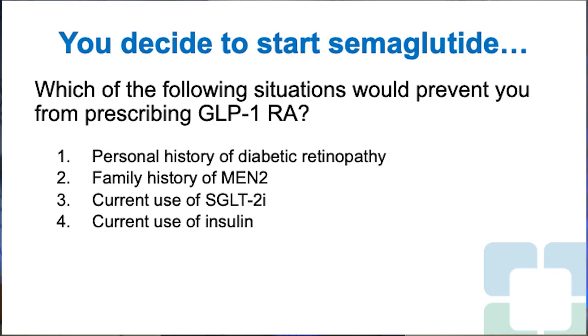You decide to start semaglutide. Which of the following situations would prevent you from prescribing a GLP-1 receptor agonist? 1. Personal history of diabetic retinopathy. 2. Family history of MEN2. 3. Current use of SGLT-2 inhibitors. 4. Current use of insulin. The right answer is 2 — family history of MEN2.